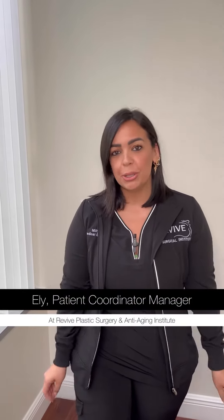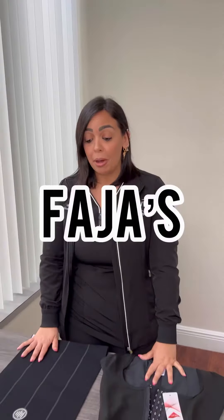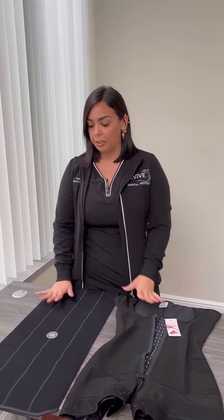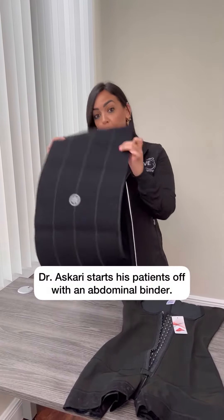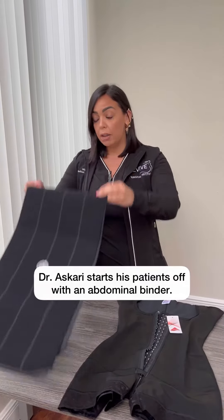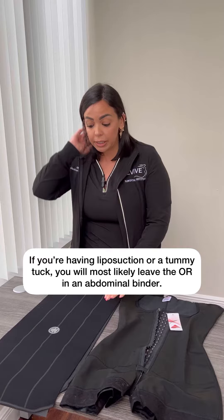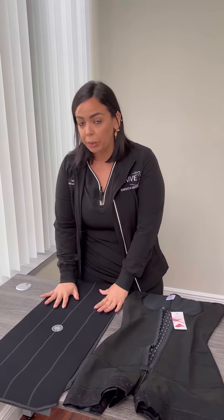Hi guys, this is Ellie, Coordinating Manager at Revive. I'm going to be talking to you about Fajas today, which are compression garments. First of all, Dr. Ascari does like to start off with an abdominal binder right after surgery. If you're having any kind of liposuction or a tummy tuck procedure, more than likely you're going to leave the surgery center wearing a binder.